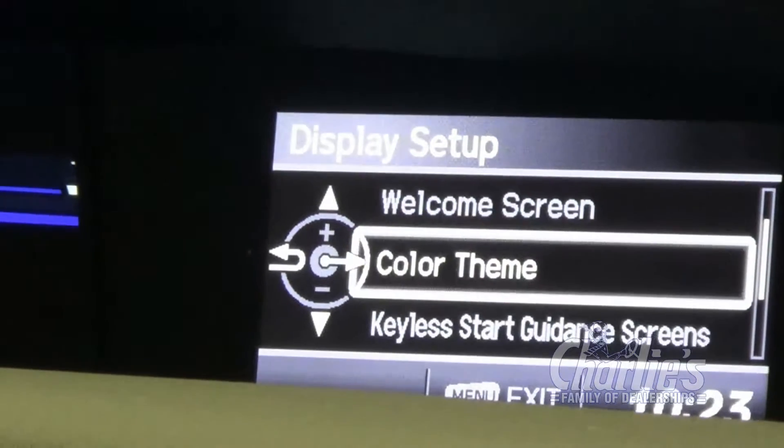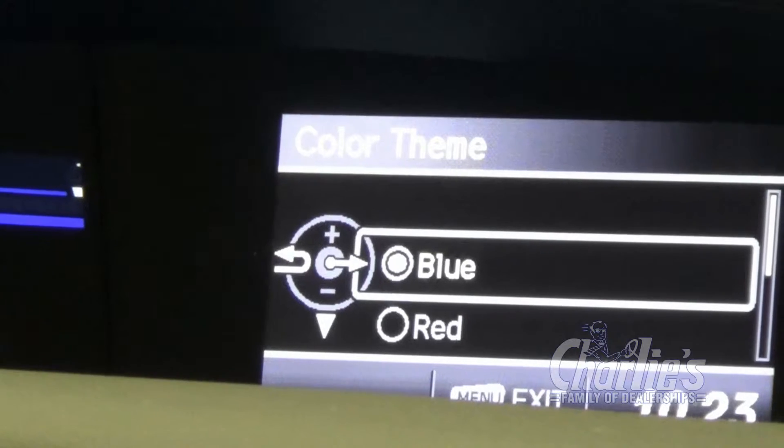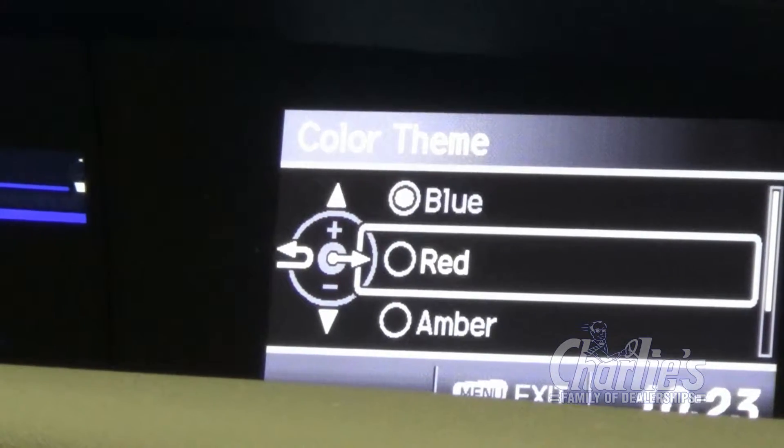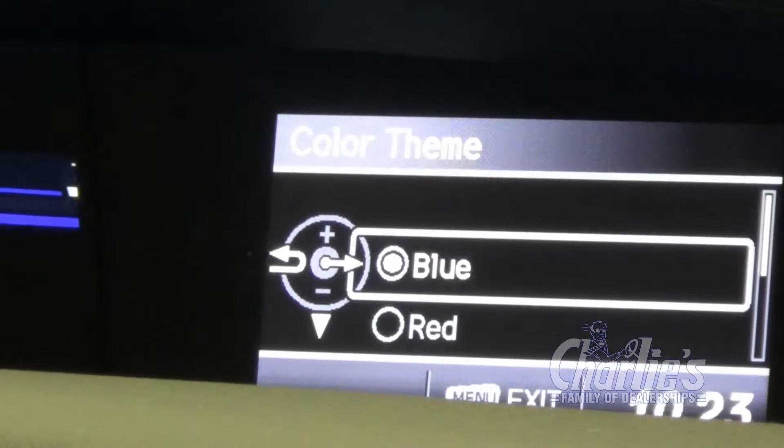We're going to go down to the color theme. In the Civic, you have blue, red, amber, and gray. Most people will pick the gray or the blue. For time's sake, we'll stay with the blue one.